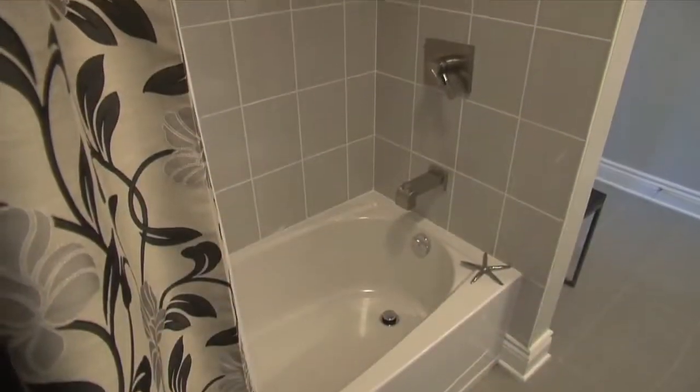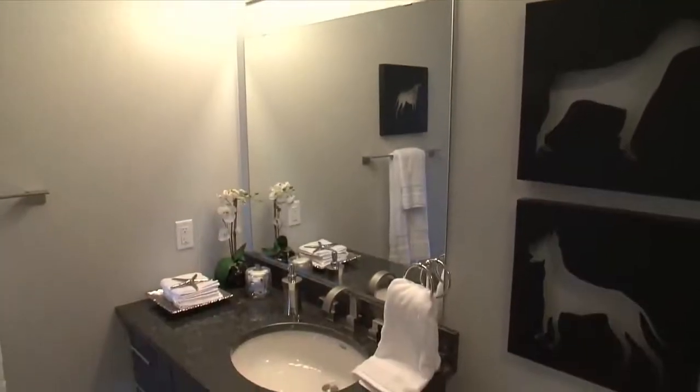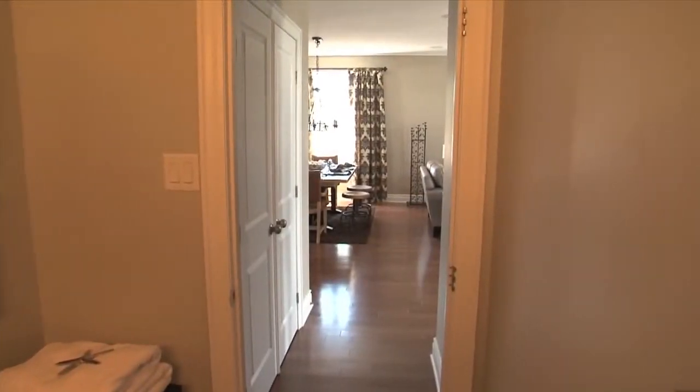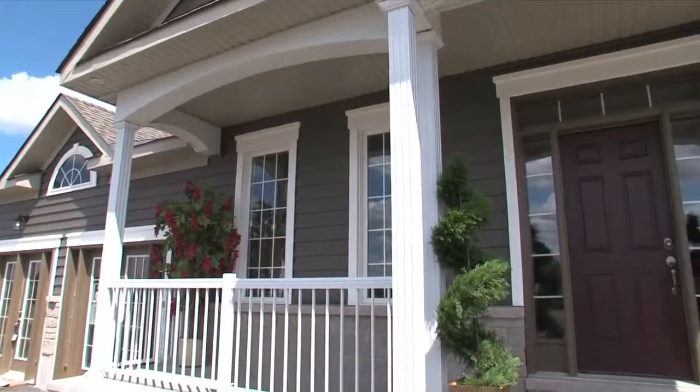This bathroom has a full tub and shower with ceramic tile surround, vanity with granite countertop, an undermount sink, and a second door leading past the entry closet and back to the front hall.